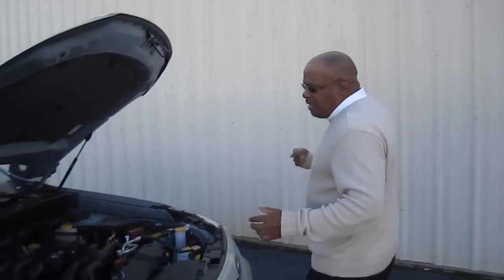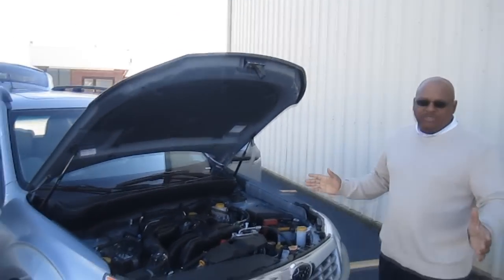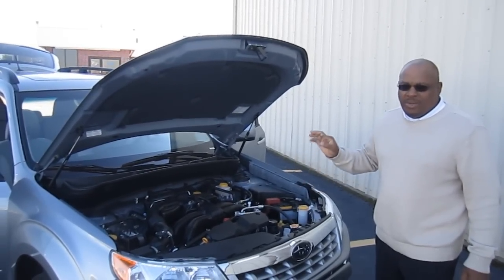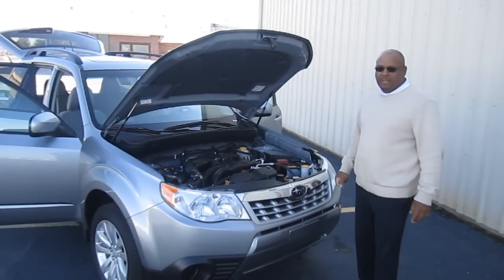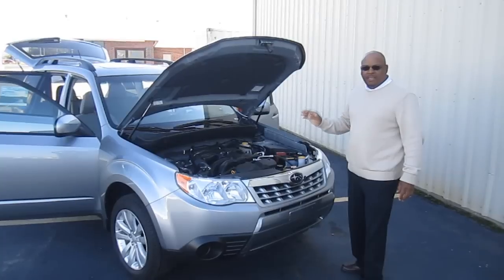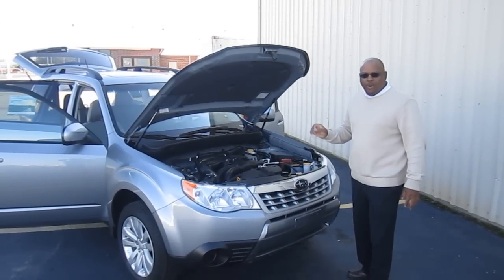The most important thing that Subaru has to offer is the boxer engine and the all-wheel-drive, which gives it lots of balance, lots of stability, and lots of reliability. Come on out and see us at Peterburg Subaru, the number is 405-644-3100.